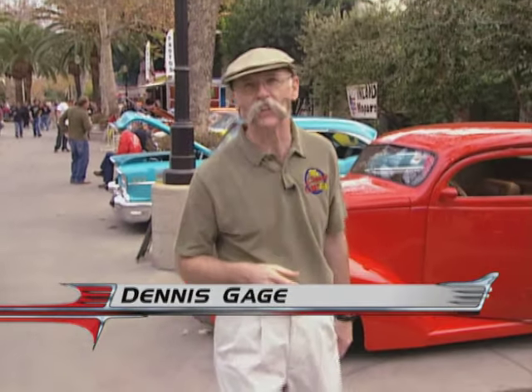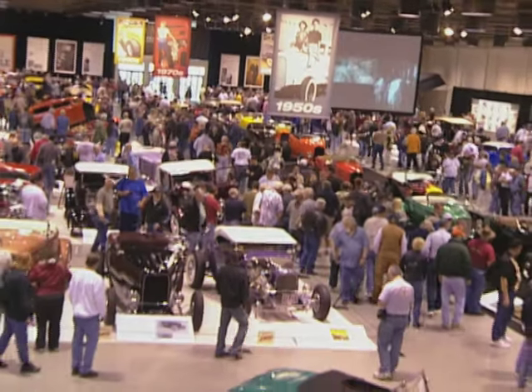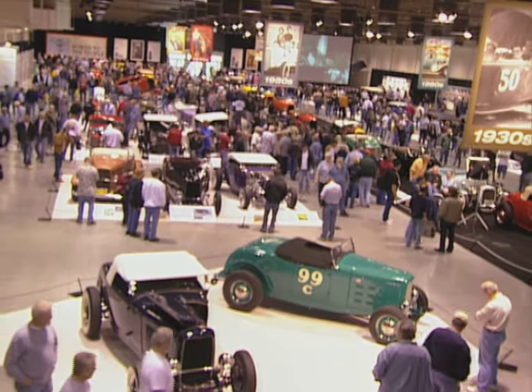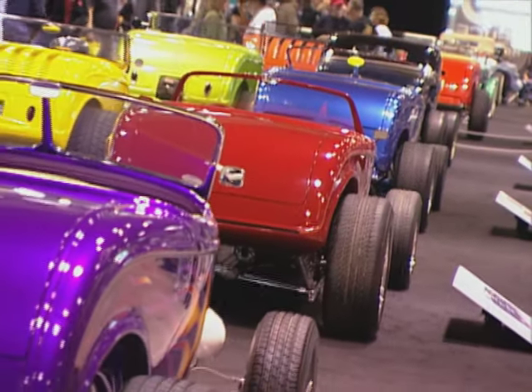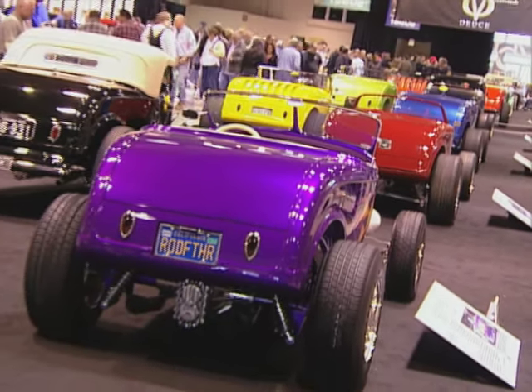Hi, I'm Dennis Gage. Thanks for tuning in to My Classic Car, home of the certified car nut. Well this week we're at the LA County Fairplex in Pomona, California for the Grand National Roadster Show. This baby is the granddaddy of them all, the oldest indoor car show in the US. Inside these buildings are some of the finest cars on the planet, but in the last couple of years they added a new element, an outdoor car show too. So now you really have it all — the best of the best both inside and out. Let's get around and have a look.